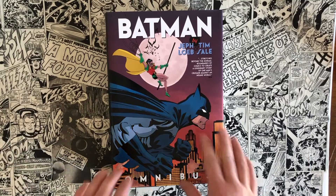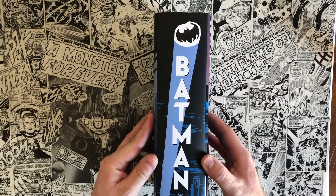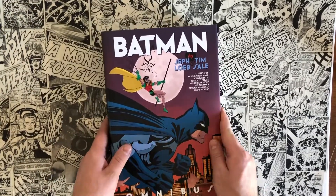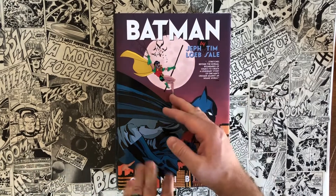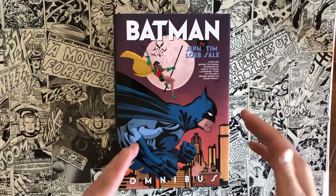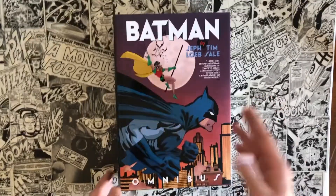If you guys aren't familiar with the Omnibus format, it really means a big giant hardcover book that has a lot of comic books in it. The Omnibus format will usually include an entire run or series by one particular creator, maybe multiple characters, or just the entirety of a character's history — like Batman from the Golden Age volume one to whatever.